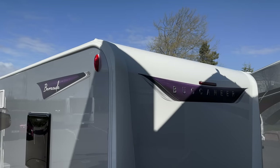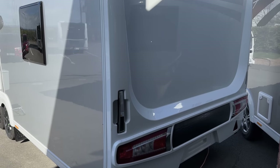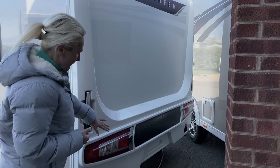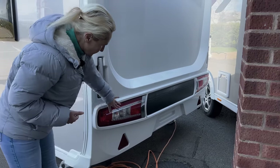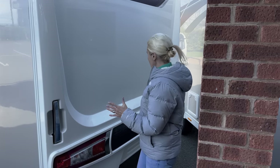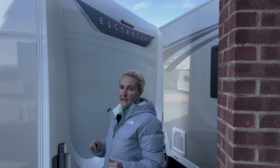The new model has got a whole new back on it, and when I first saw it I was really impressed. We've still got a white one-piece and a decal sticker on the bumper, but then we've got these new light clusters and I really do like those. Compared to the old Buccaneer this back end is certainly a lot more attractive and it really does stand out. We do have the high-level brake light and the Buccaneer name badge as well.